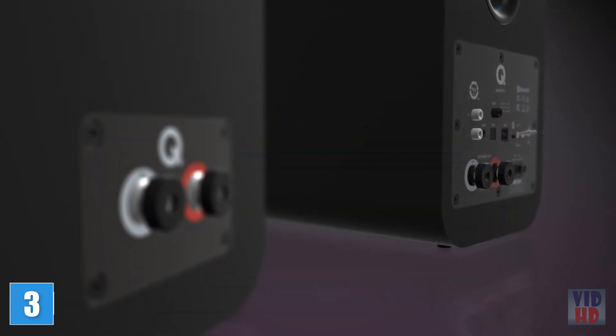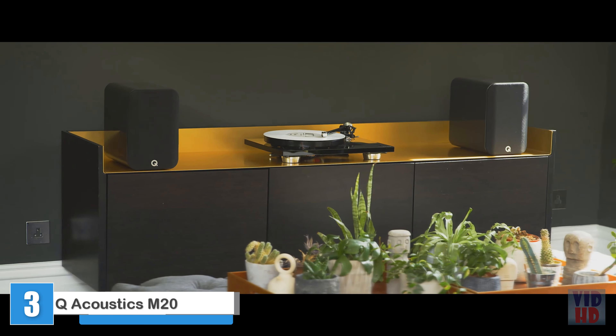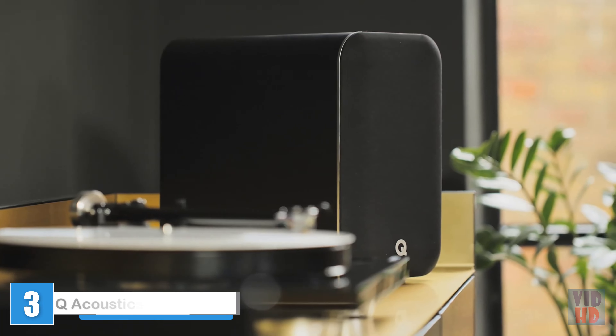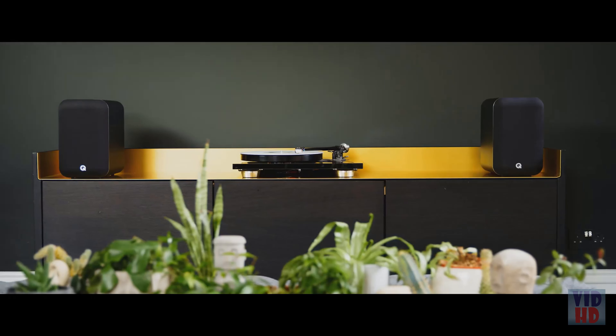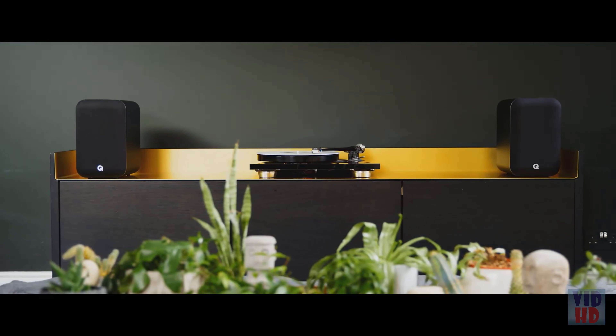M20 is the new high-definition wireless music system from Q Acoustics. For music, movies, and gaming, it combines true stereo sound with absolute convenience and class-leading performance. These powered stereo speakers deliver the wide, powerful, and realistic sound for which Q Acoustics is famous.